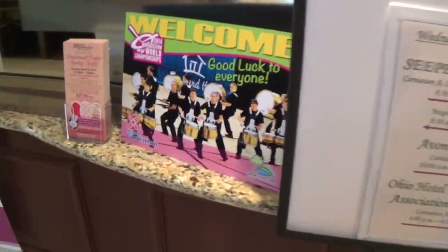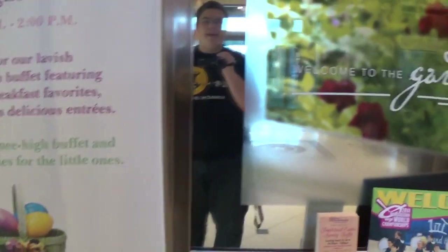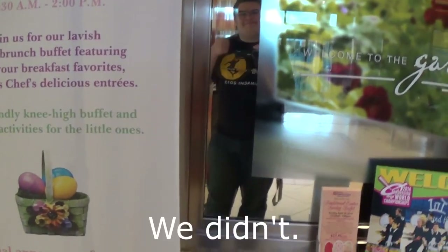Here's your front desk. Welcome to WGI 2014 World Championships here at the Hilton Garden Inn. We're here for the Percussion World Championships, and I hope we're going to win finals this time.